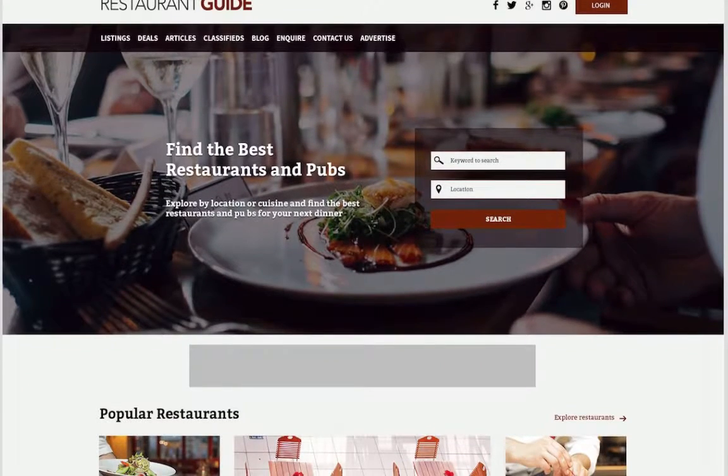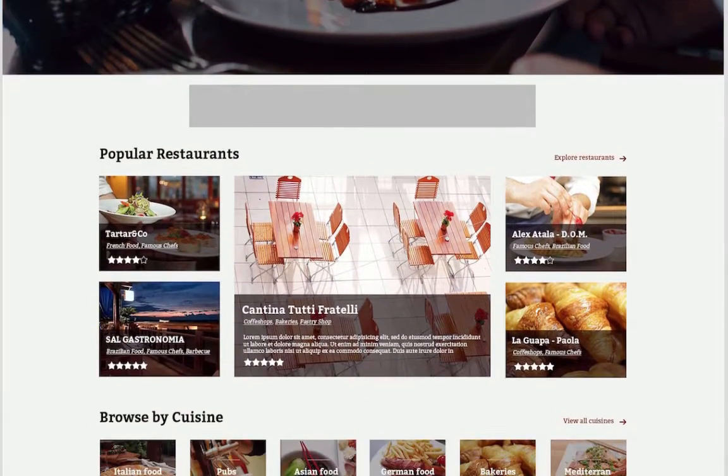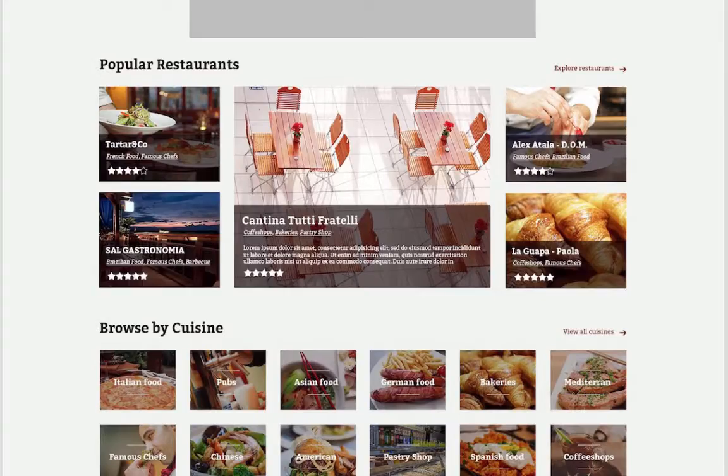The restaurant or dining guide allows site managers to prominently display your featured listings for optimal exposure for advertisers.